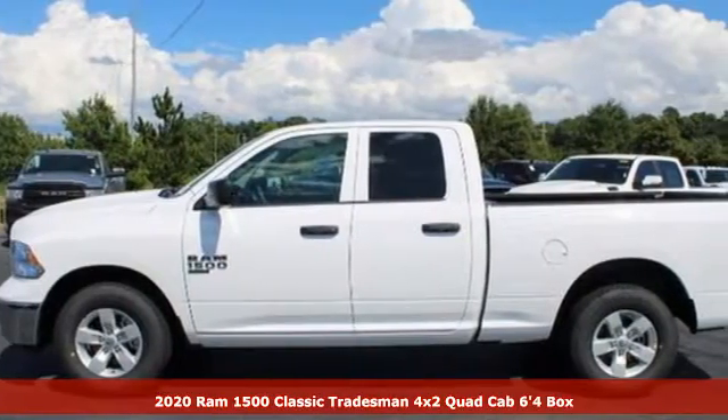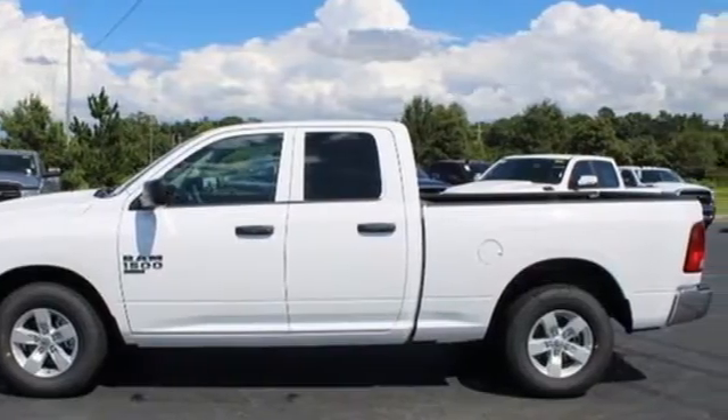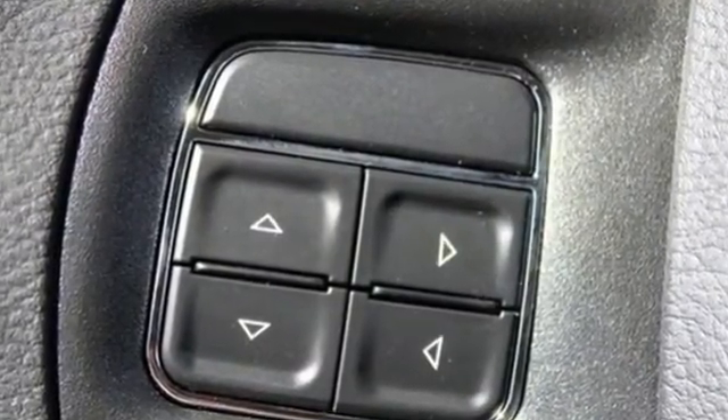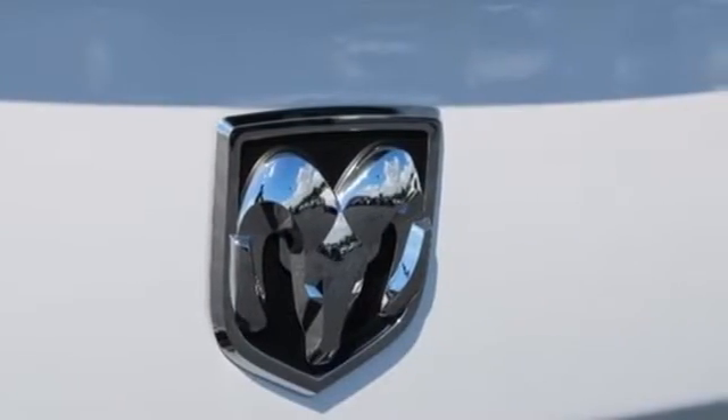It comes with all the amenities you need: V6 engine, rear wheel drive, driver selectable mode, trailer hitch receiver, external memory control, and three USB ports.